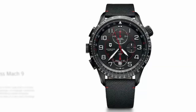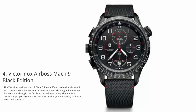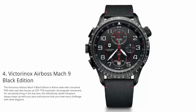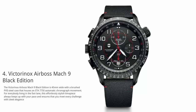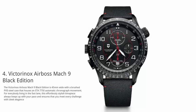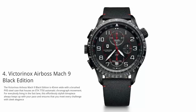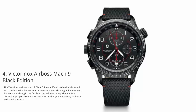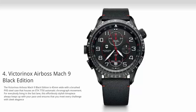At number 4: Victorinox Airboss Mach 9 Black Edition. The Victorinox Airboss Mach 9 Black Edition is 45 millimeters wide with a brushed PVD steel case that houses an ETA 7750 automatic chronograph movement. For everybody living in the fast lane, this effortlessly stylish timepiece always keeps up with your pace and ensures that you meet every challenge with sleek elegance.